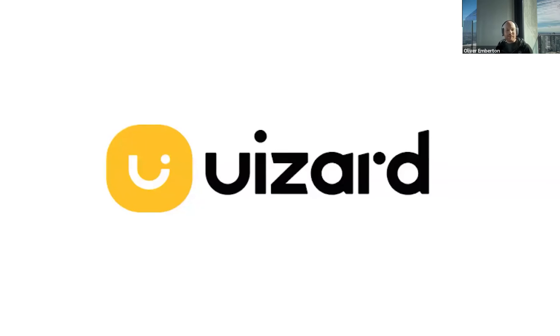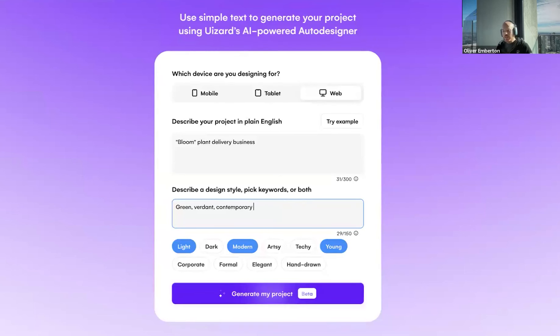I'm going to use their auto designer and give it a brief — just four words: Bloom, plant, delivery, business. I told it green, verdant, contemporary for qualities. That's all I did — really, really basic. And I want a website. It goes ahead and puts together some sketches for pages.